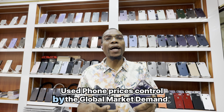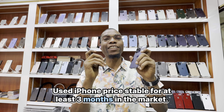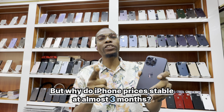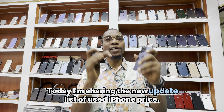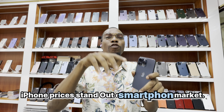Used phone prices are controlled by global market demand. Used iPhone prices have been stable for at least 3 months in the market. But why do iPhone prices stay stable for almost 3 months? Today I'm sharing the new updated list of used iPhone prices — iPhone prices that stand out in the smartphone market.